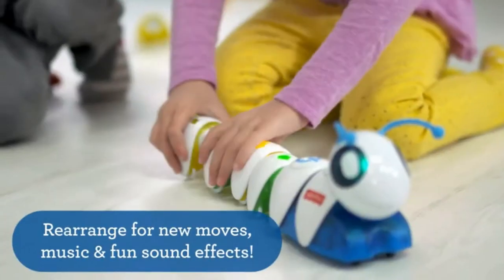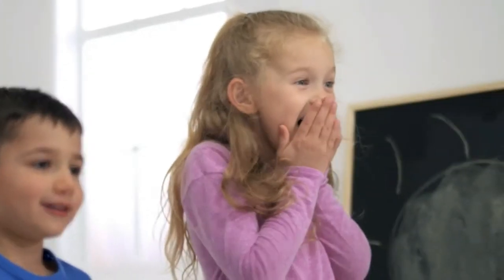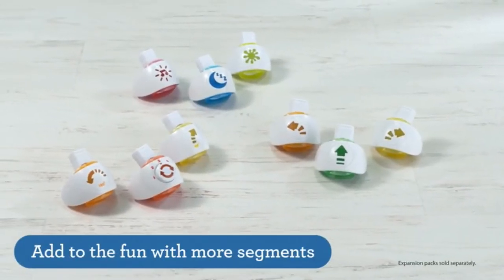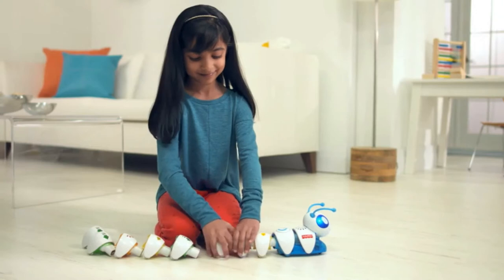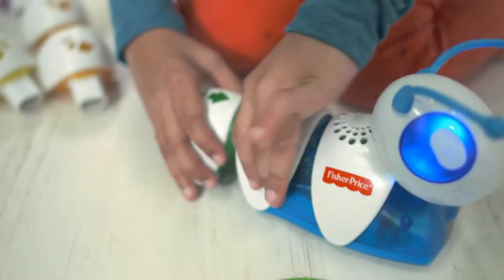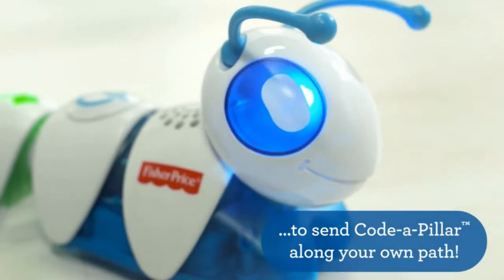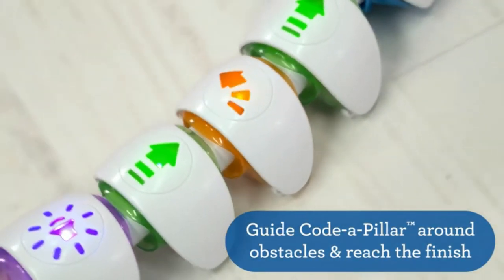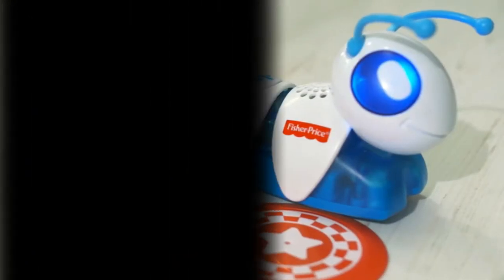The more children rearrange pieces of code on Code-a-Pillar, the more they develop critical thinking skills by programming different combinations to send it in different directions. Can your child make Code-a-Pillar go from start to finish? Place the start and finish objectives on the ground, or turn any room into an obstacle course. Have your child figure out how to rearrange the code to send it under a table or around a chair, or draw a map together and see if you can get Code-a-Pillar's code to follow.